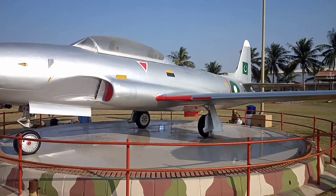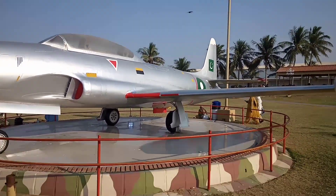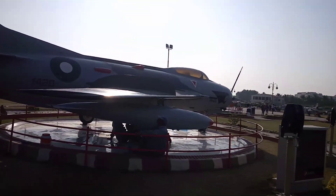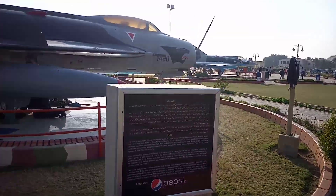It is situated at Karsaz Flyover, Main Sharae Faisal, Karachi. You can visit this with your family. The best thing about PAF Museum is that we can learn about the Air Force of our favorite country, Pakistan.